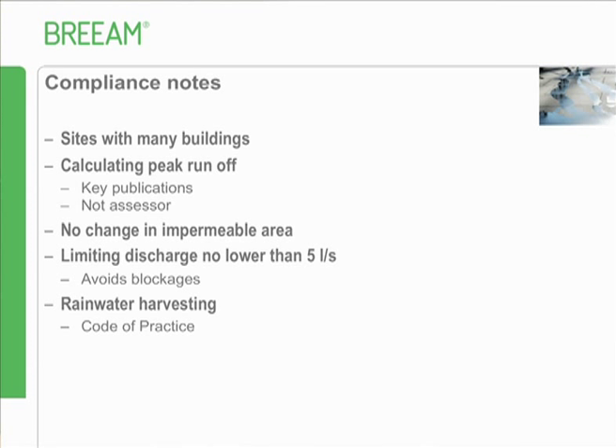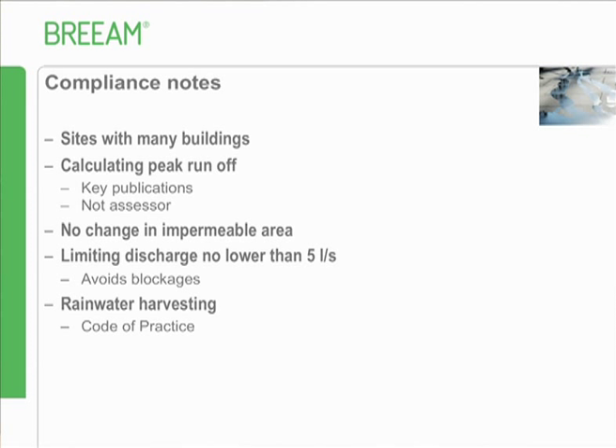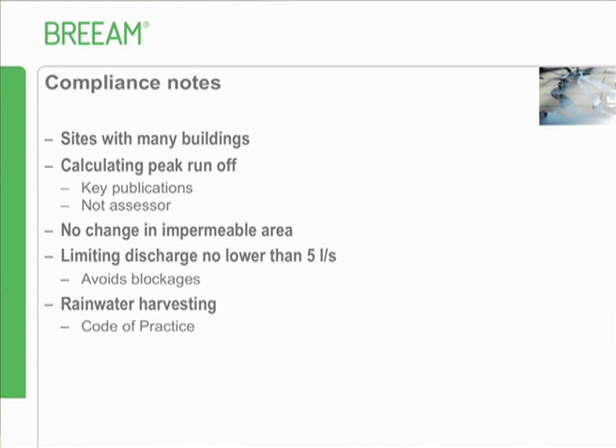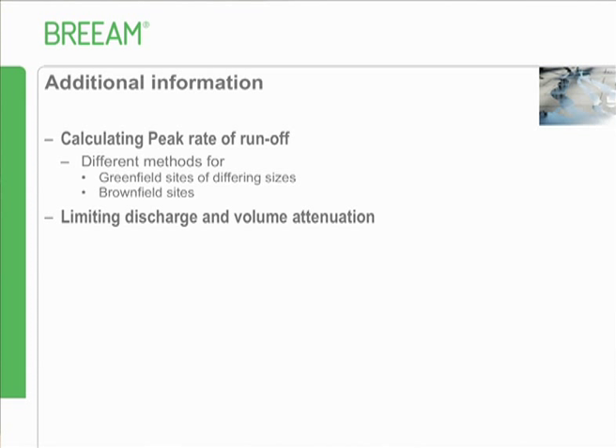Be aware that there are different calculation methods for working out the peak rate of runoff for greenfield sites of different sizes and brownfield sites - all in the manual, but you need to find the correct calculation method for your particular situation. In summary, some other things to look out for: slightly redefined criteria for construction site impacts, indoor air quality additional credits and reporting requirements, and new thermal comfort criteria and reporting requirements.